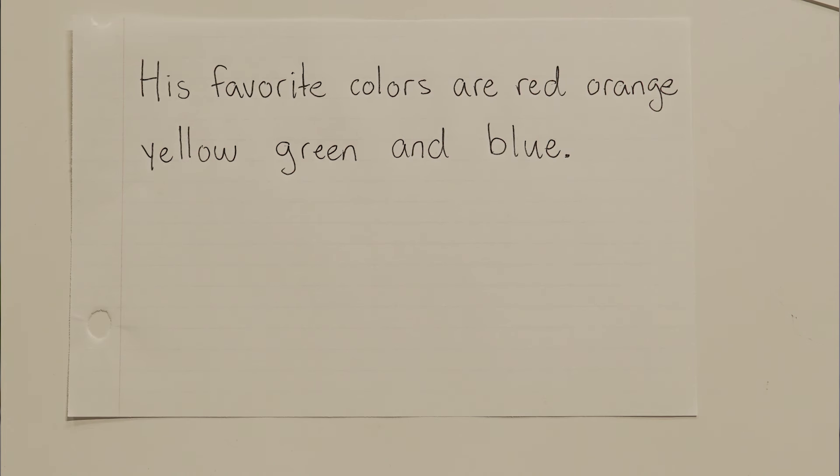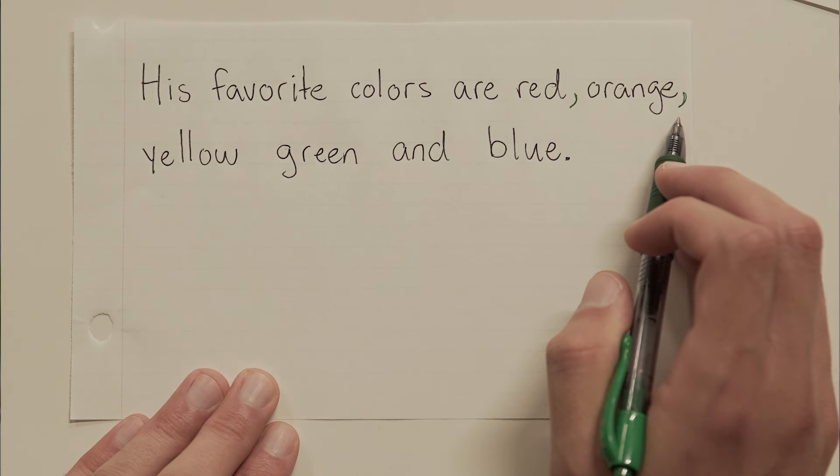One more for good measure. His favorite colors are red, orange, yellow, green, and blue. A whopping five items here, but it doesn't change anything — because as long as we have at least three, we know that we need commas after every single item.